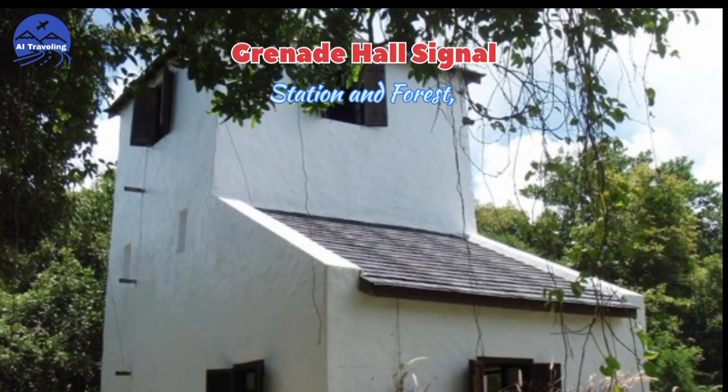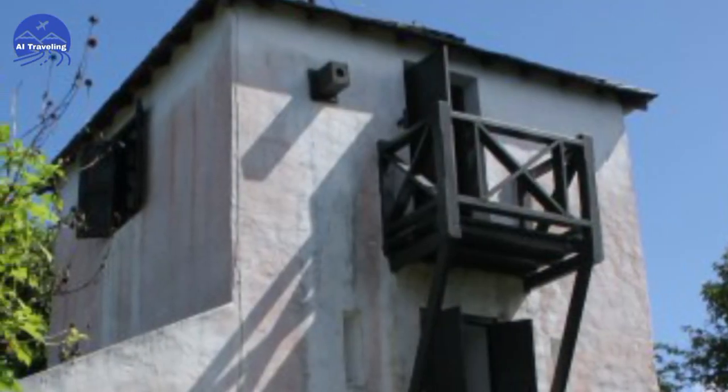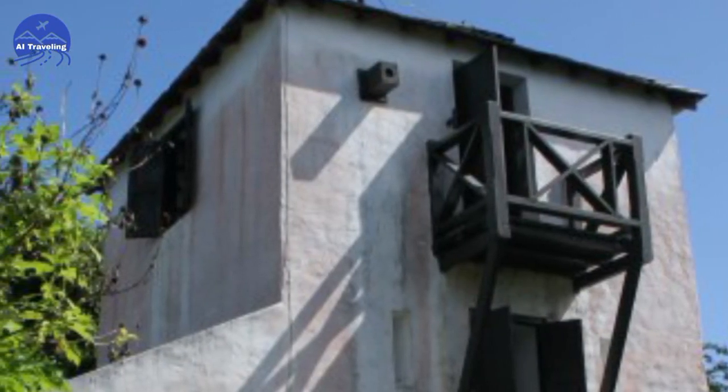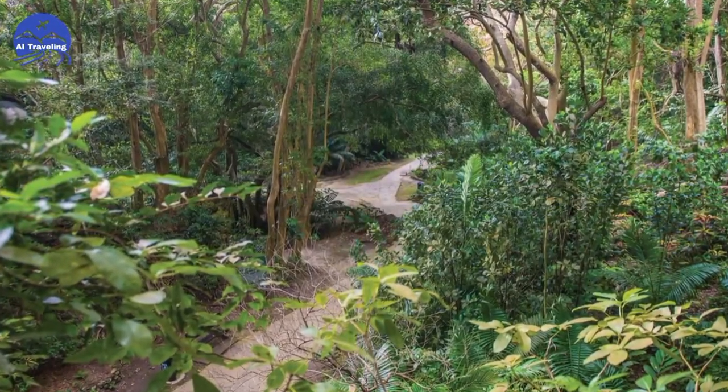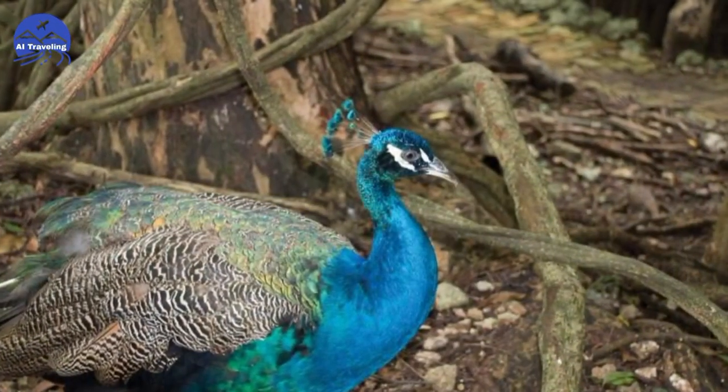Number 9: Grenade Hall Signal Station and Forest. Step back in time at Grenade Hall Signal Station. Climb the tower for panoramic views, then explore the surrounding forest, home to monkeys, birds, and lush vegetation.